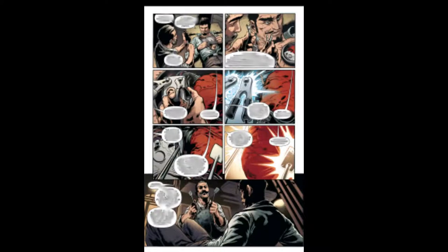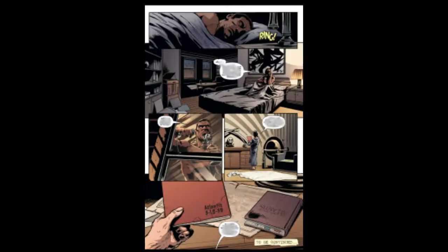We then transfer over to Stark Labs, where Rhodey and Tony Stark are stuck up by someone in an Iron Man suit. This turns out to be Jarvis. Jarvis then takes off the suit and charges Tony's heart up, which is part of a repulsor — basically an engine attached to his heart to help it beat. Later that day, we see Tony Stark at his home. He decides to go through Gia's things and finds a map to Atlantis.